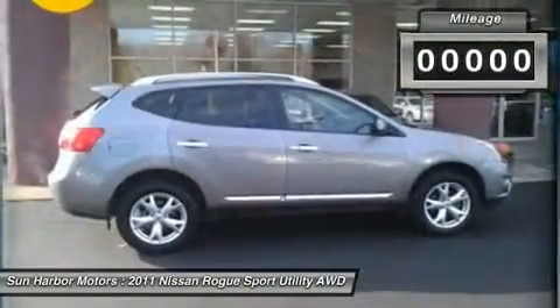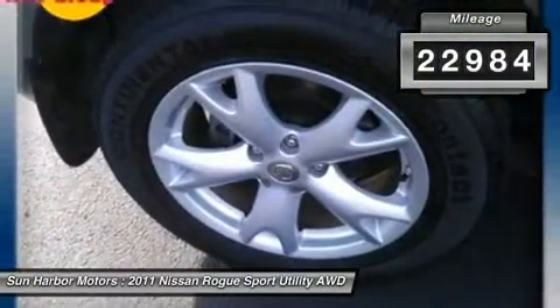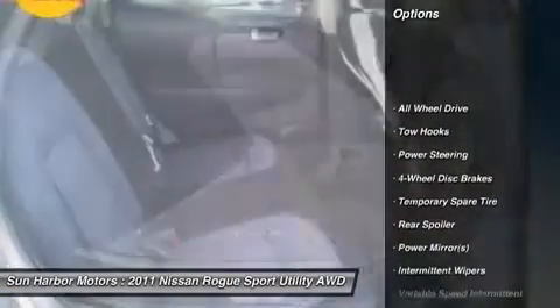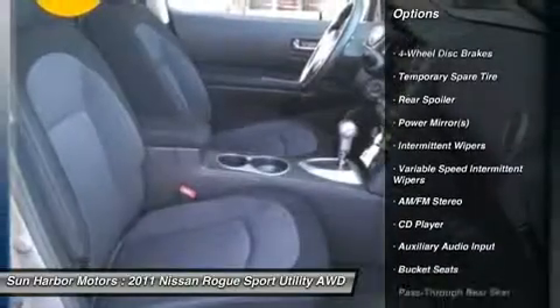This vehicle has less than 25,000 miles. Here are some of this vehicle's great options: traction control, anti-lock braking system, stability control, all-wheel drive, air conditioning.